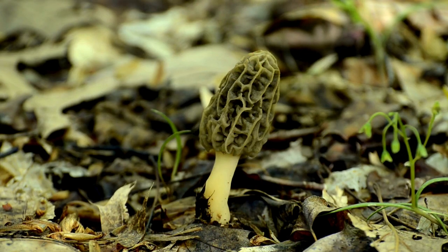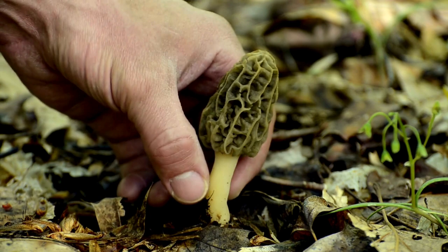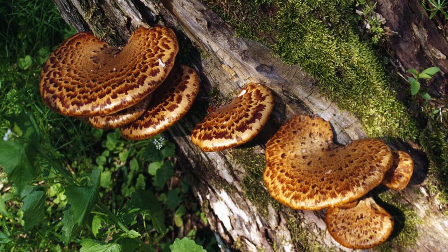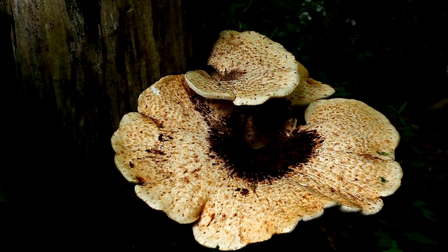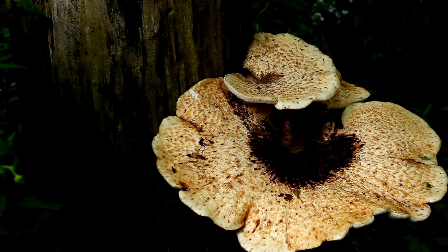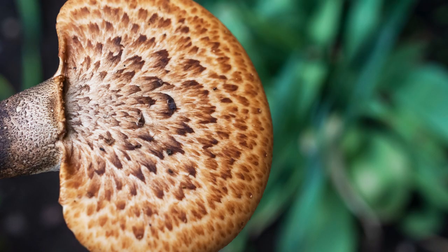Often reported by morel hunters in spring, it thrives on dead hardwood stumps, logs, and even standing dead or dying trees. Its shelf-like growth habit, overlapping layers, and distinctive aroma — often compared to watermelon rind or cucumber — make it quite a remarkable find.